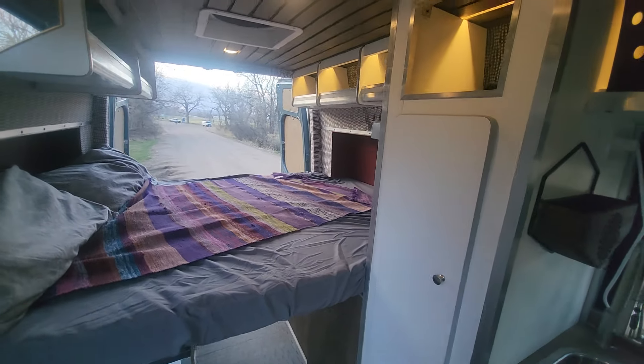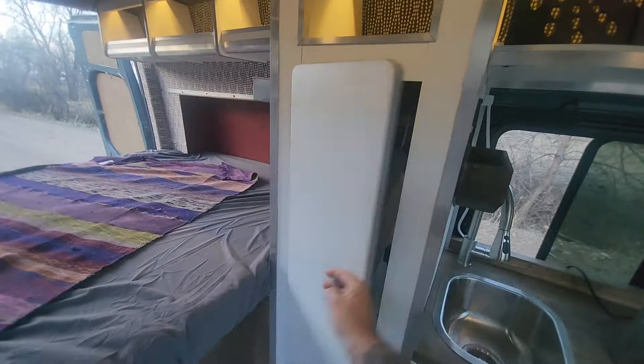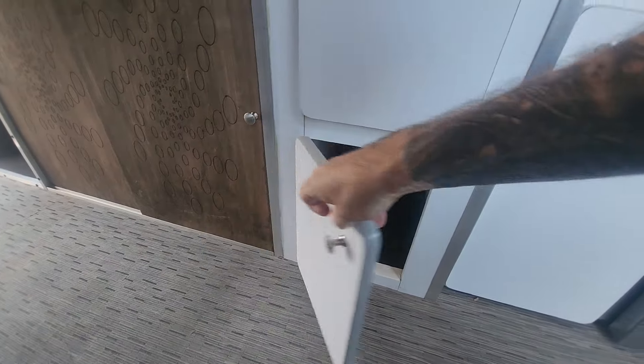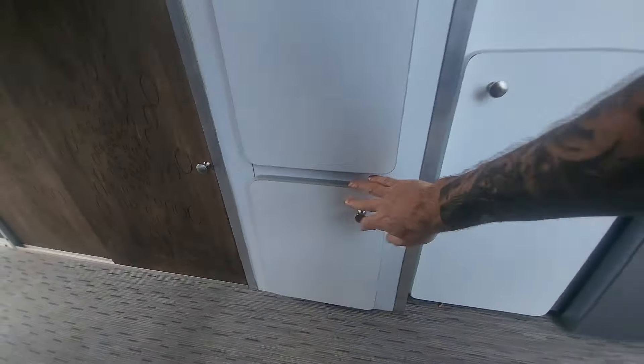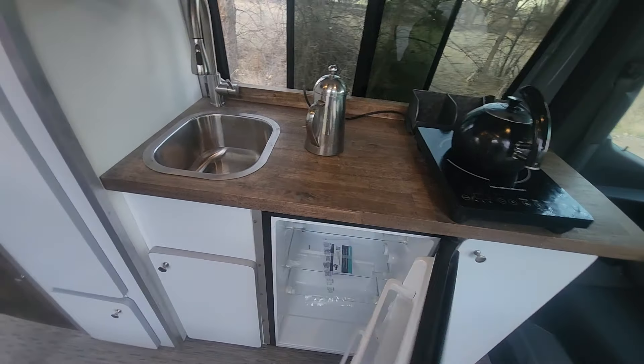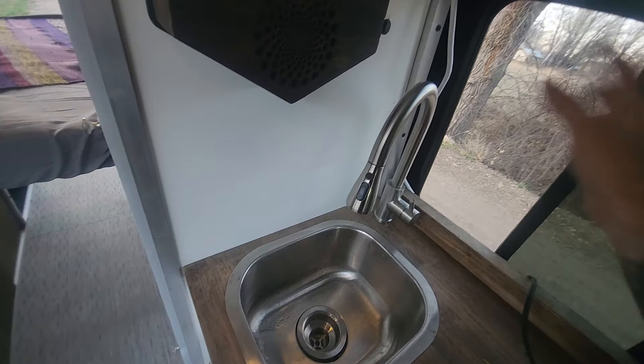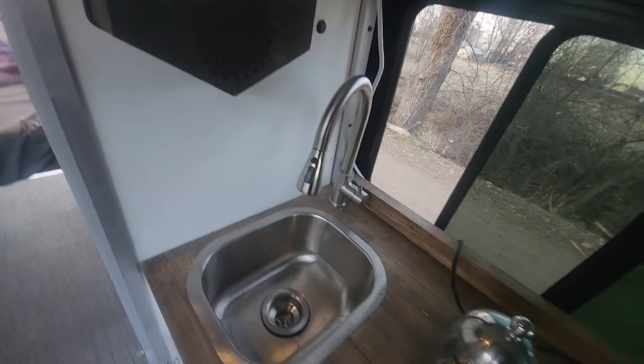We have a big full-size queen bed laid sideways, overhead cabinets, and the luxury of a nice full-size closet — really nice to have your clothes hanging in a closet. The bottom compartment has plenty of room for shoes and storage.